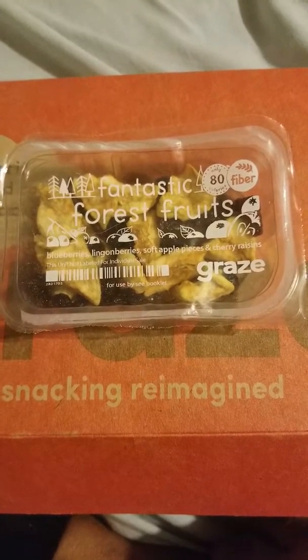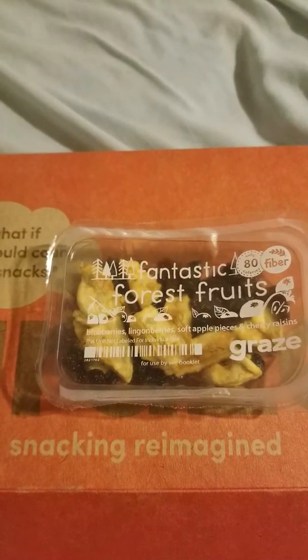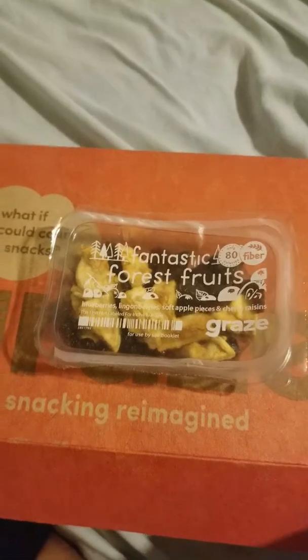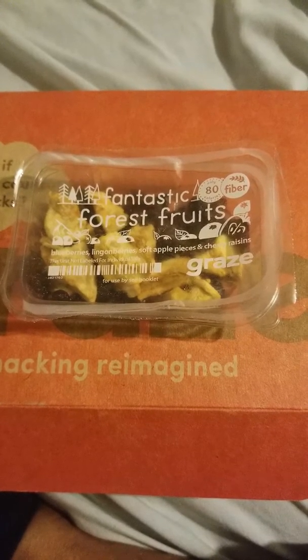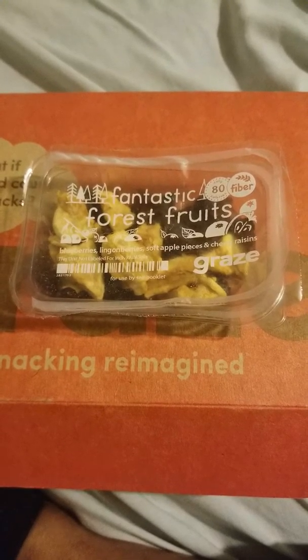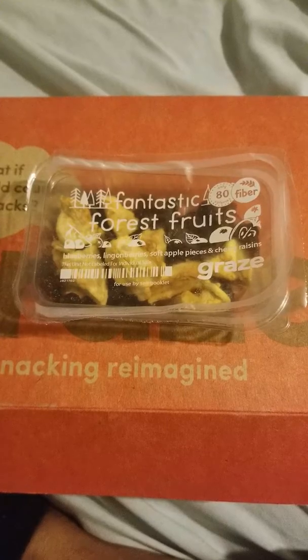Hello, good people in YouTube land! This is Cassie, back with another taste test of the grace box. Today we have basically a dried fruit snack with blueberries, lingonberries, soft apple pieces, and cherry raisins — which I've never had before, but we'll try it and see how it goes.